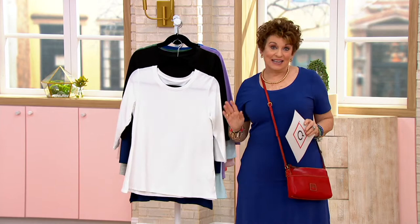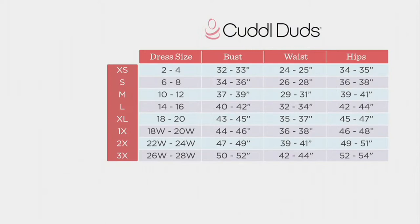Cuddle Duds is a national brand, so I just want you to take a look at our size chart because it's slightly different from our QVC sizing, but pretty darn close. Look for your regular dress size or top size — if you're normally an 8 you're going to be a small, and if you're normally an 18 you're going to be the extra large.